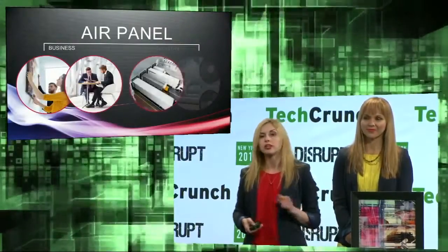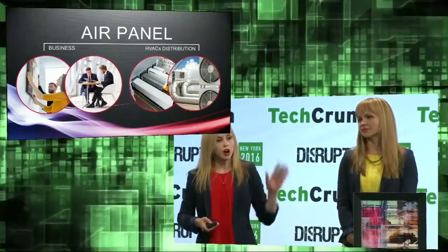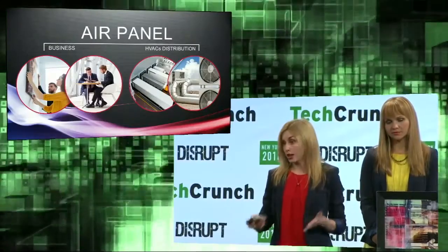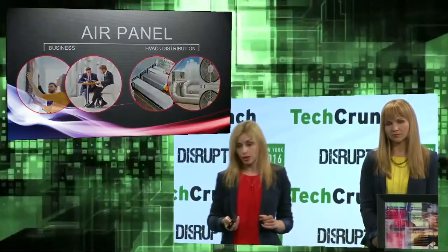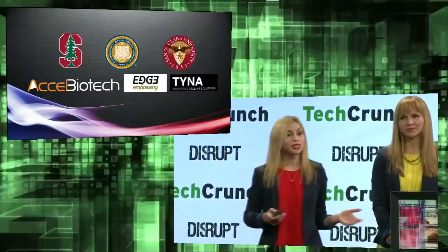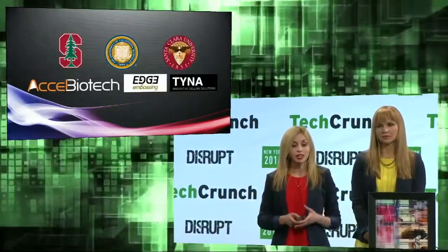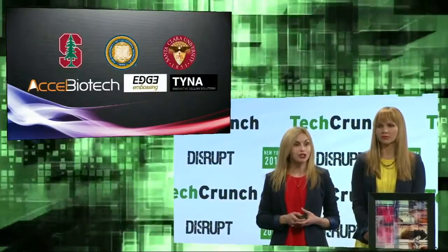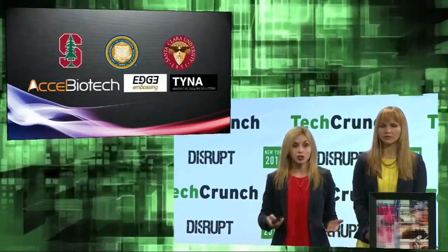To start, we're targeting businesses, selling custom systems as well as standard units. In addition to direct sales, we're partnering with distributors such as HVAC companies. We have a great team of consultants and advisors, including our professor from Stanford Bioengineering, Steve Quake, and partners Excel Biotech, Edge Embossing, and Tiny Innovation Solutions for product manufacturing, distribution, and logistics.